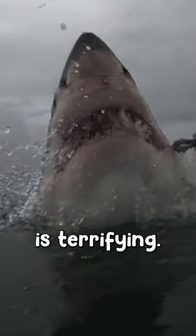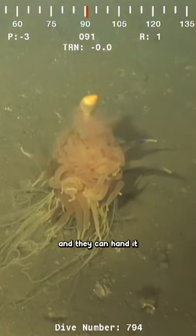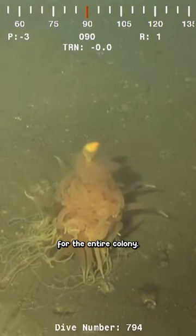Because the ocean is terrifying! Some of these animals have tentacles with stingers, so they can catch food and then hand it over to the stomach, which digests the food and provides nutrients for the entire colony.